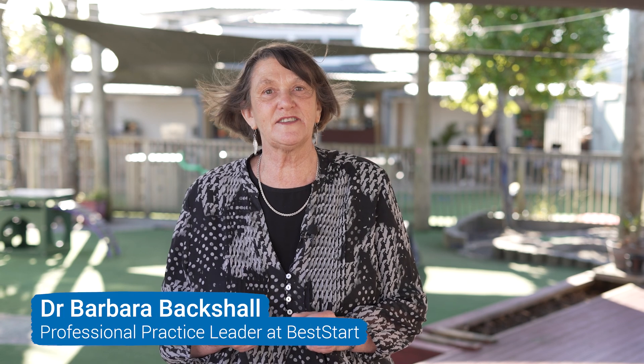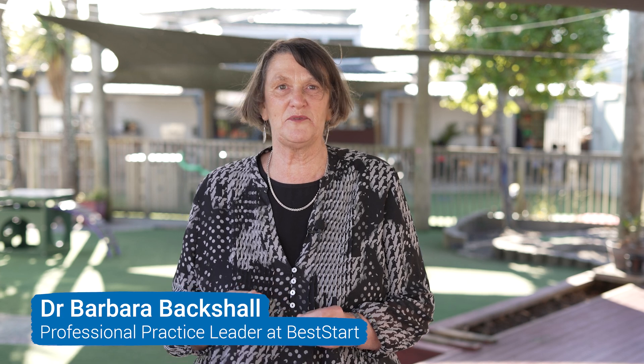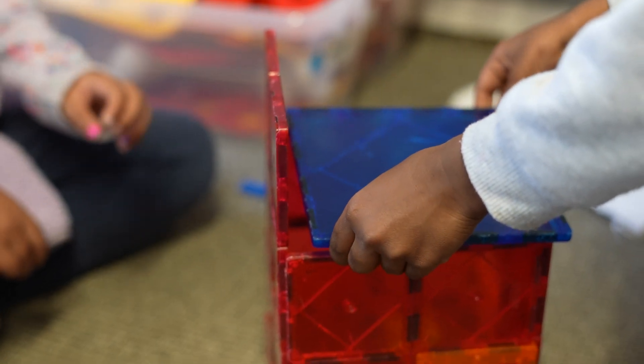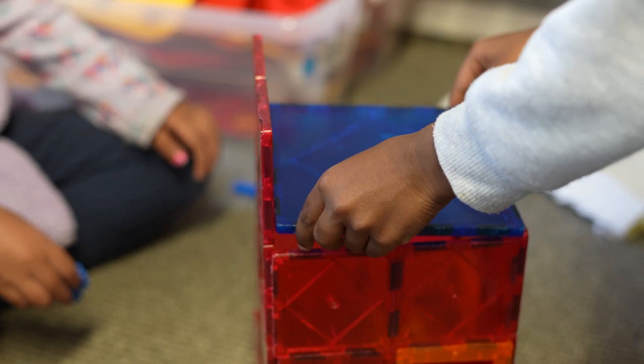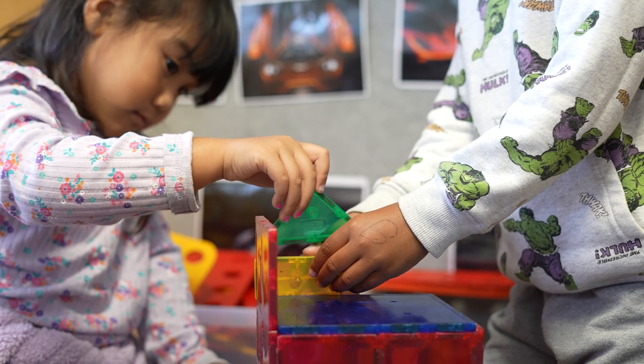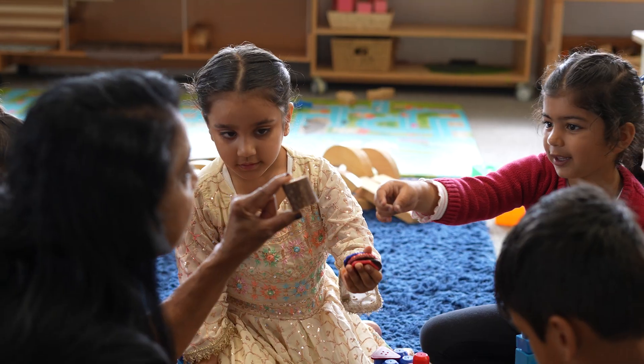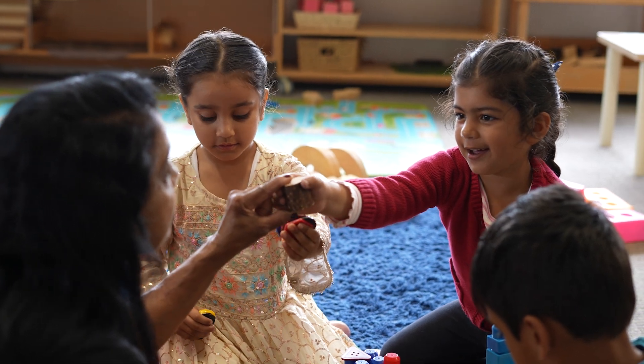Block play provides hands-on ways to learn and develop knowledge and skills related to all the learning areas in the school curriculum. The block sets have various lengths and sizes of rectangles, circles and triangles to create with. While playing alongside children, teachers will introduce them to these mathematical concepts.